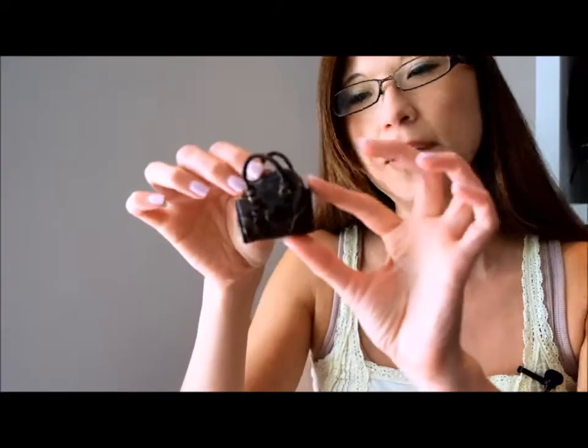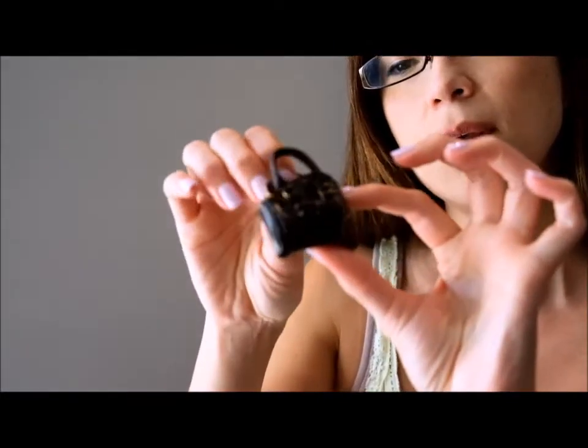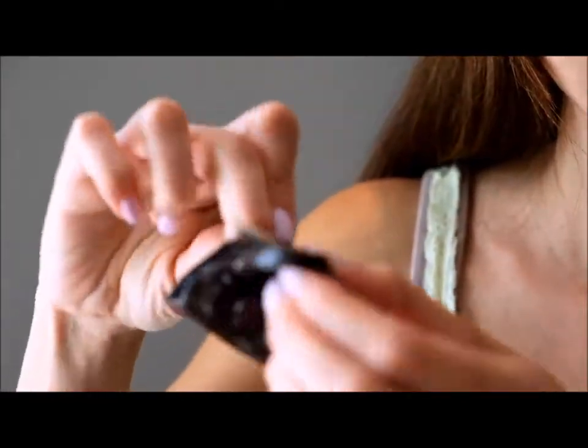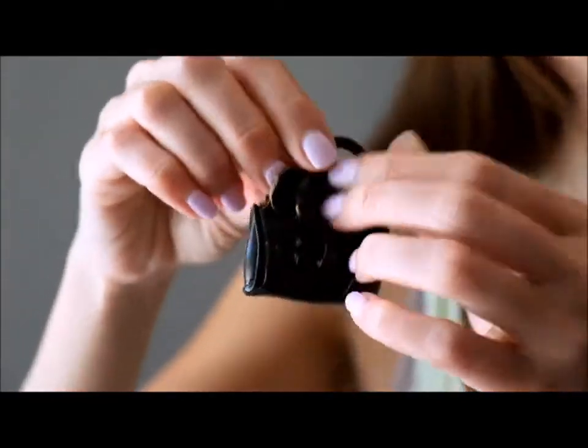She also comes with this really cute little brown faux leather handbag with a ribbon on the front, and there is a snap open and close so it is a functional bag.